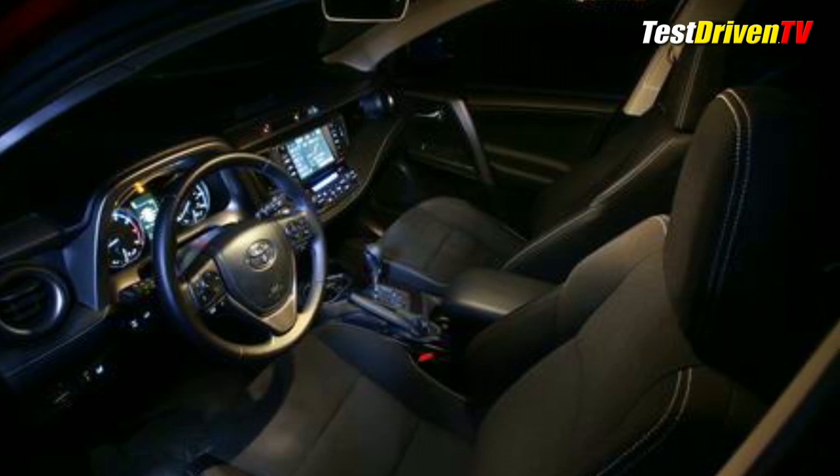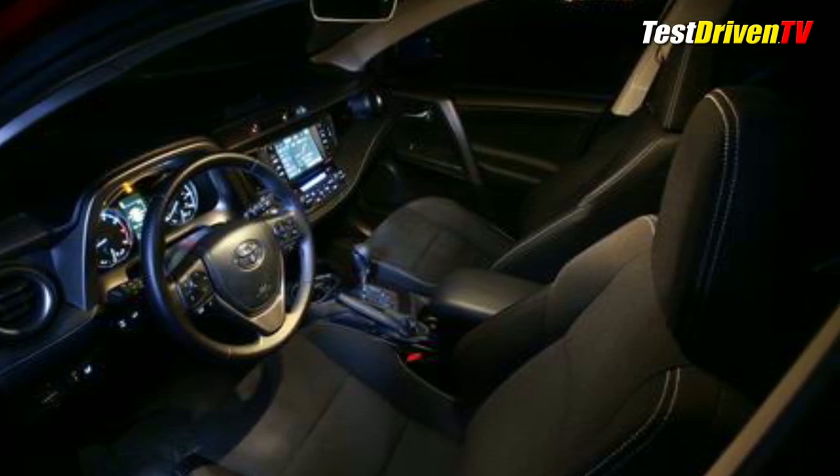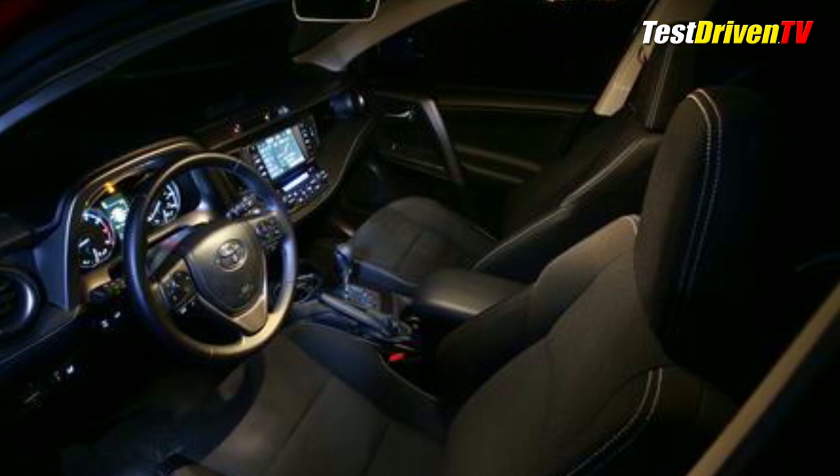All 2018 RAV4 models and the new Adventure arrive in Toyota dealerships later this fall with pricing to be announced closer to that time.